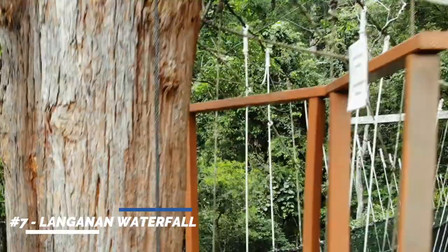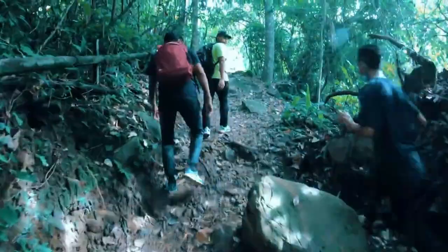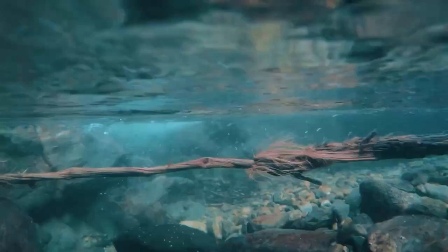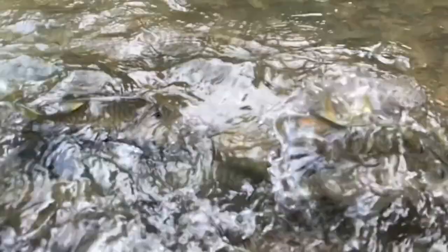Number 7: Laganon Waterfall. While going to the Pouring Hot Springs, you can also go on a hike to witness the mesmerizing Laganon Waterfall. It is one of the tallest waterfalls in Sabah. On the way to this huge waterfall, you will pass by the smaller Kipaneet Waterfall and a Bat Cave, and enjoy nearly 4 kilometers of nature trail in rainforest.